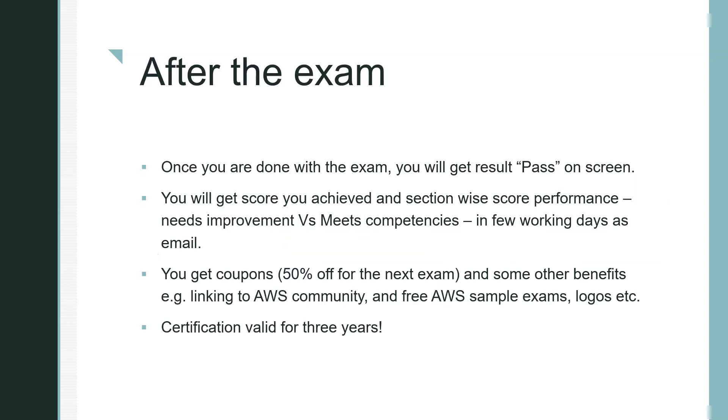After the exam, you'll see your pass/fail result on the screen along with your score and section-wise performance indicating competency areas needing improvement. Within a few working days you'll receive a score report by email. You also get a 50% off coupon for your next exam, access to the AWS community, a free sample exam for your next certification, and digital and physical logos you can add to your resume. The certification is valid for 3 years.